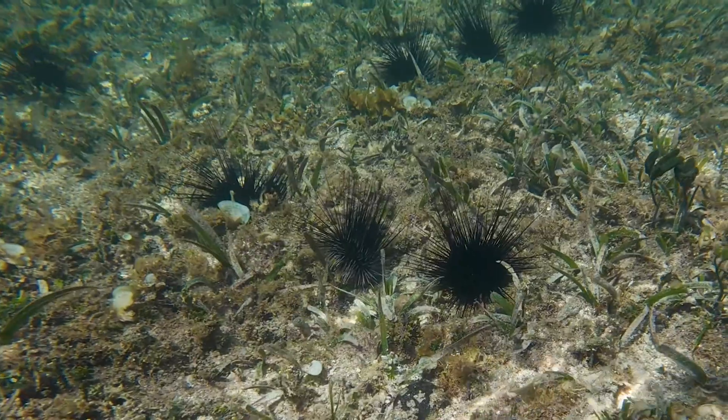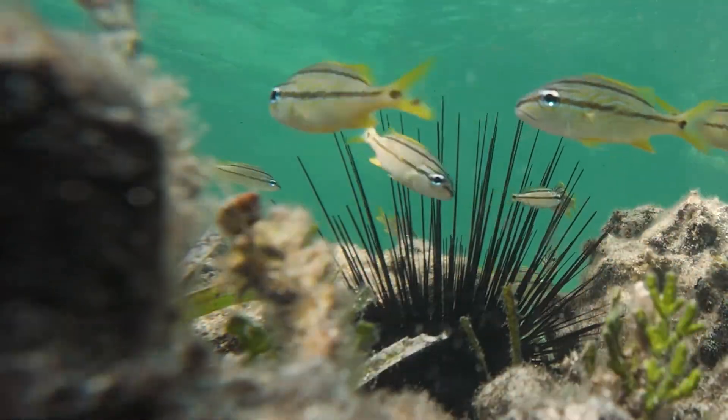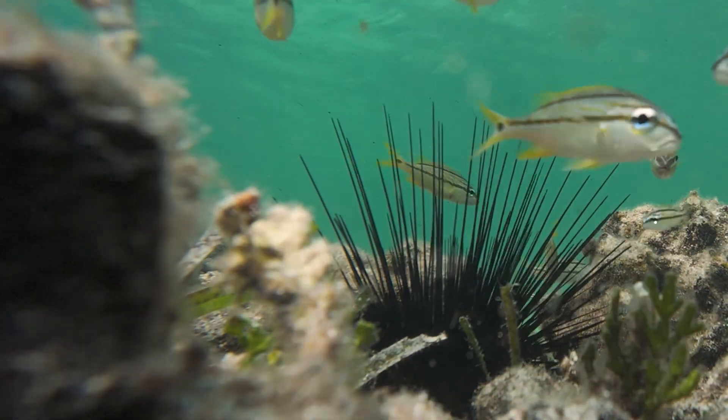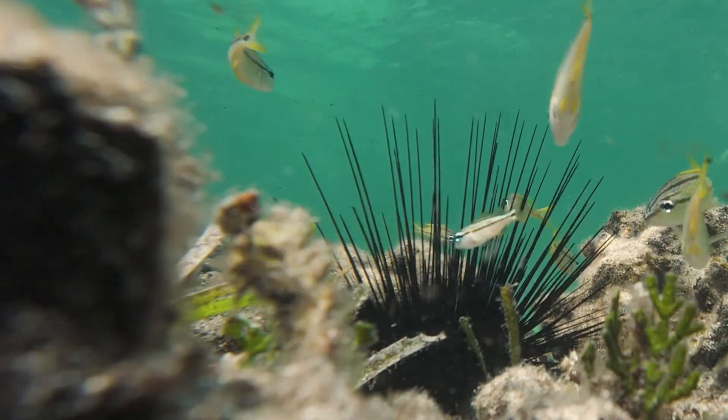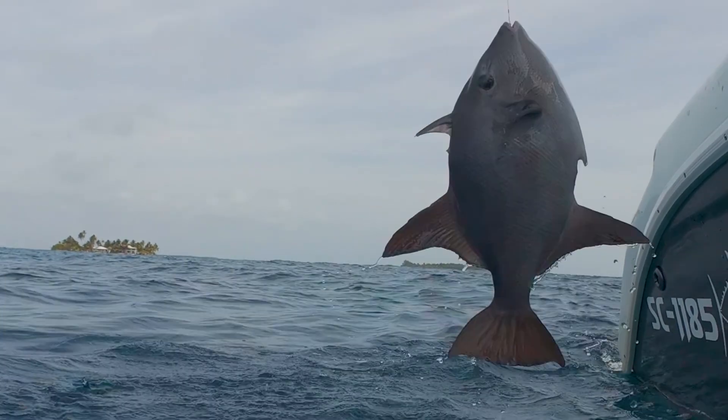Black sea urchins are algae eaters, but their long, sharp spines are toxic to humans. I can remember getting stuck by one when I was a kid. Does anything eat a black spiny sea urchin? The triggerfish can.